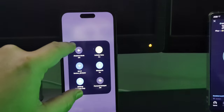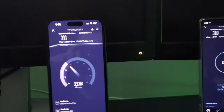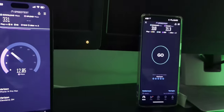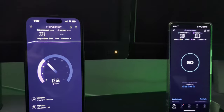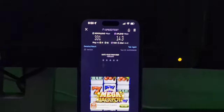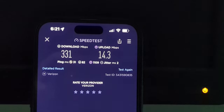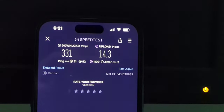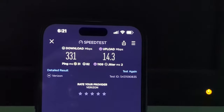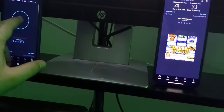Making sure we're connected to the right Wi-Fi — sure are. Interesting. If you guys have a guess as to why this is the case, let me know in the comment section. Okay: 331 down, 14 up, 31 ping, 2 jitter, loaded ping of 82 milliseconds — that's really good — and then a loaded upload ping of 1109. Interesting stuff.